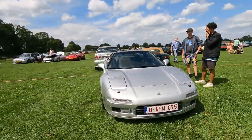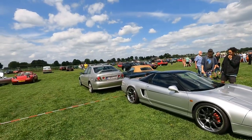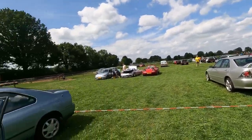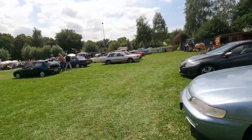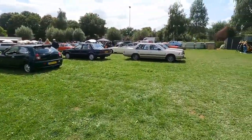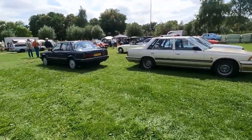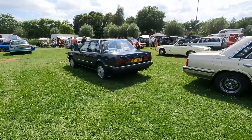Honda NSX behind a Lexus IS200, some MX5s, modern era Colt. The Laurel I've already shown you. I think I've shown most cars here already.